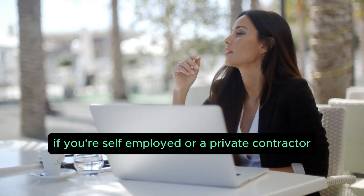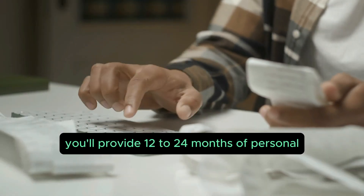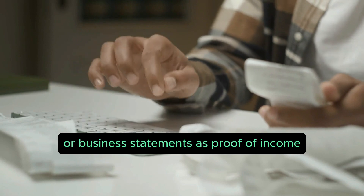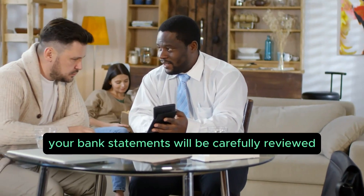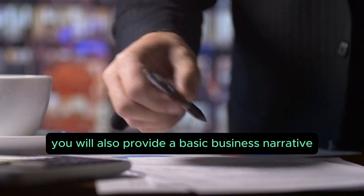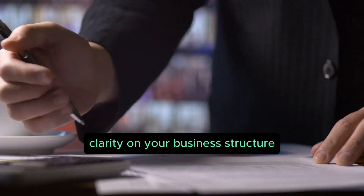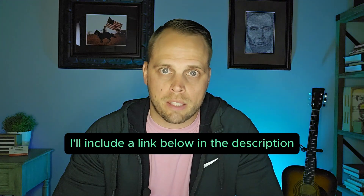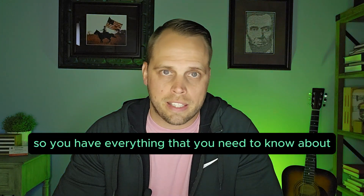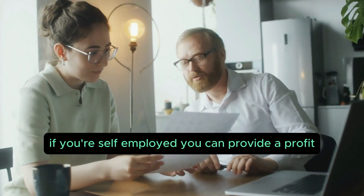Option one: the bank statement loan. With a bank statement loan, you do not provide any tax returns. This is a great option if you're self-employed or a private contractor. You'll provide 12 to 24 months of personal or business bank statements as proof of income. Your statements will be carefully reviewed to determine an average monthly income, and you'll also provide a basic business narrative to give underwriting clarity on your business structure.